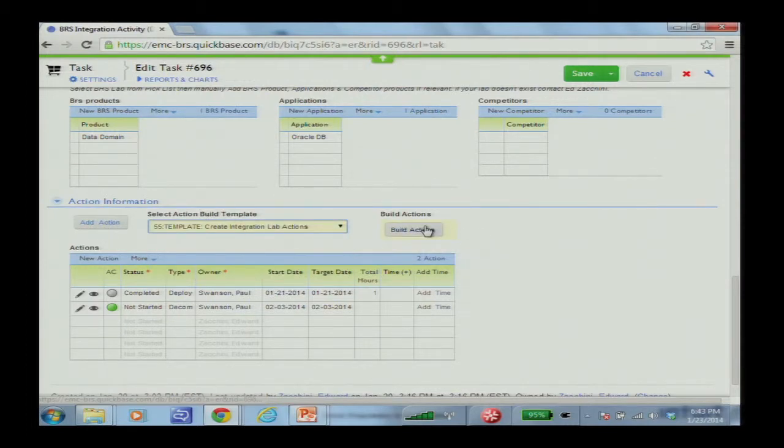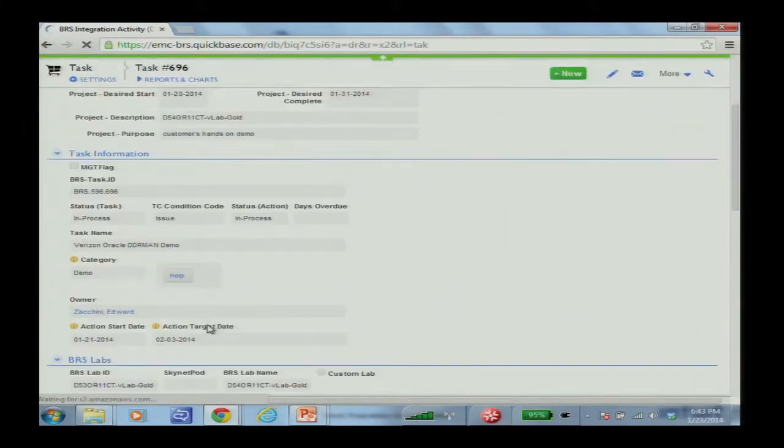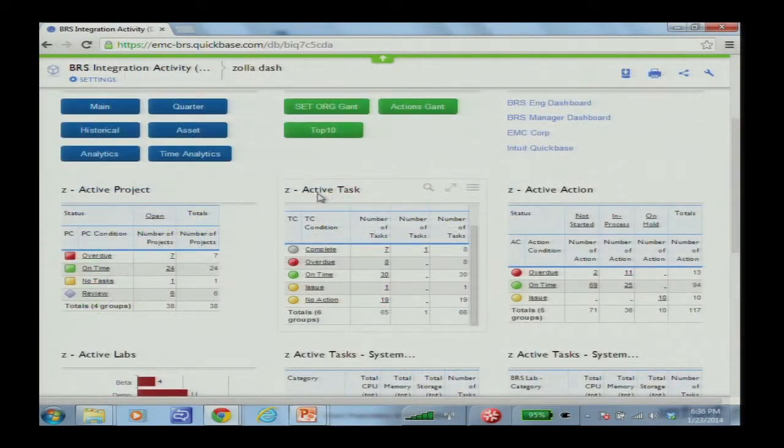I can go in and say I need to do an integration lab, select Build, and save the task. I've now created six additional actions for this project. The other cool thing we've done is that certain actions are always associated to a task — if it's a demo, it's always deploying a decom; if it's a white paper, you scope it, create a test plan, and work it through. Instead of entering all these manually, he wrote quick scripts that actually associate those tasks on the fly.